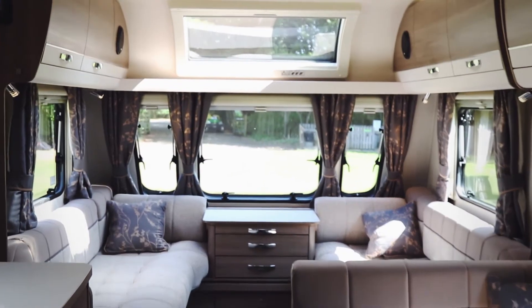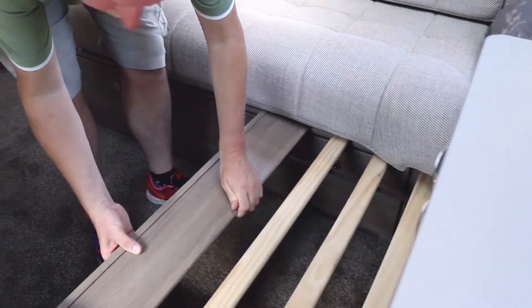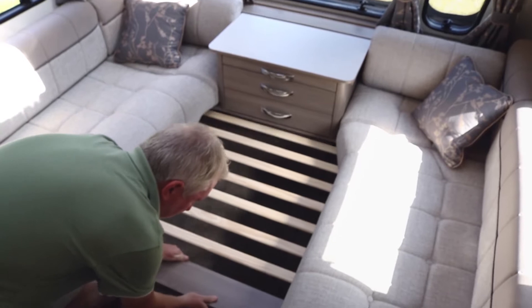This is where you really feel the benefit of all those extra inches — just look at the leg room in this lounge, it really is quite palpable and makes a great caravan for entertaining friends, for example. Night time, it makes up into a huge double, or it is long enough to have as two single beds, so you do have that option as well.